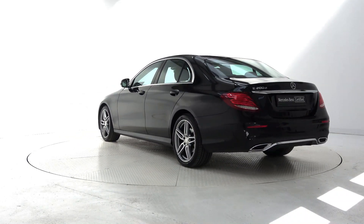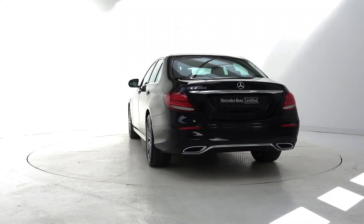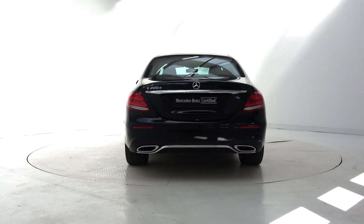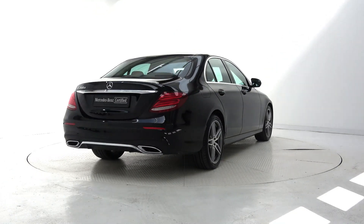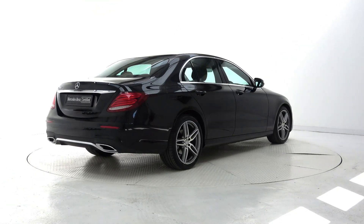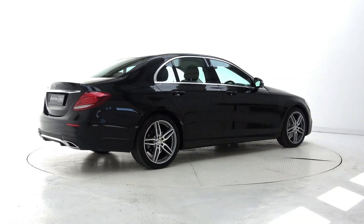For more information on this car or to arrange a test drive, contact our sales team on 091-33-7400, visit us in our showroom located in Briar Hill, Galway, or check out our website at www.connellys.ie.